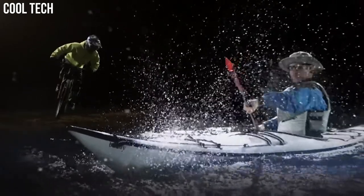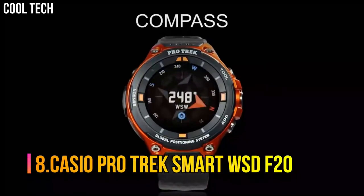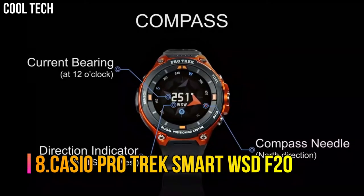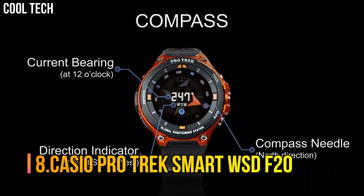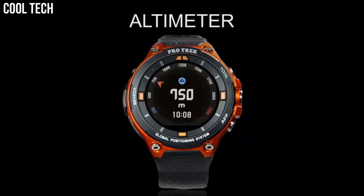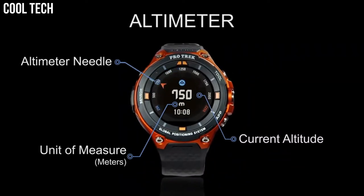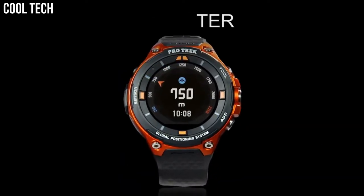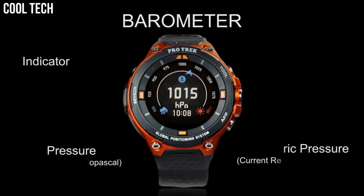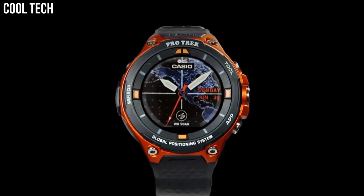Smart access. Digital compass. Number 8: Casio ProTrek Smart WSD-F20. The Android Wear 2.0 smartwatch has built-in low-powered GPS and a new offline color map functionality. 50 meter water resistance.